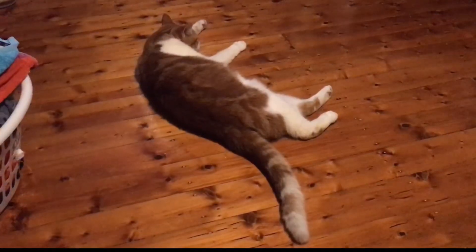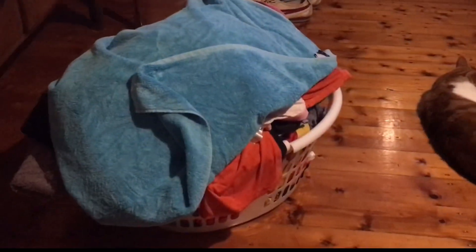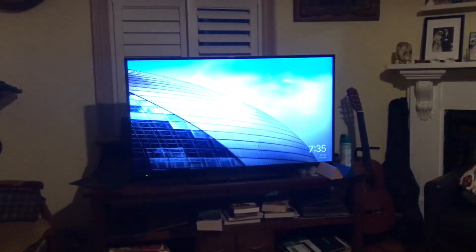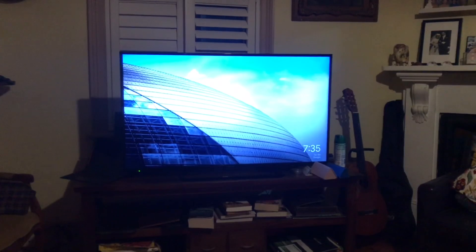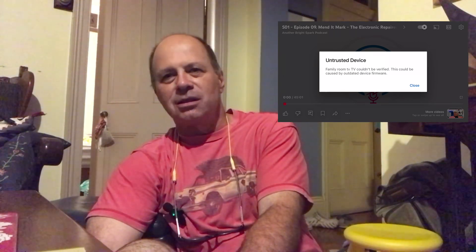Hi folks, just got back from work. Soxy the wonder cat and I have some washing to do. I was going to watch the idiot box and stream some YouTube, and I was met with this message - which, if you own a Chromecast at the present moment and it's an older version, you're probably also seeing this message.